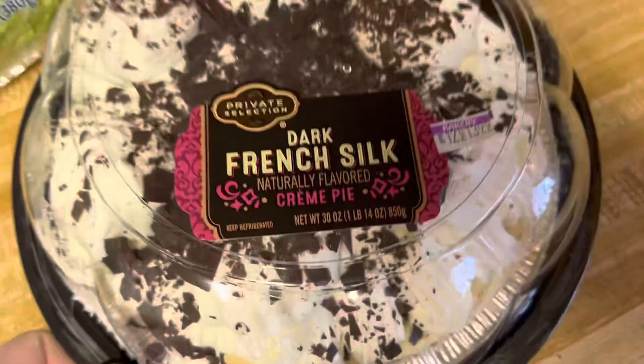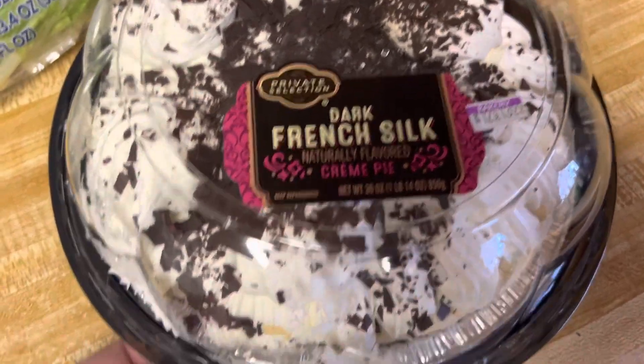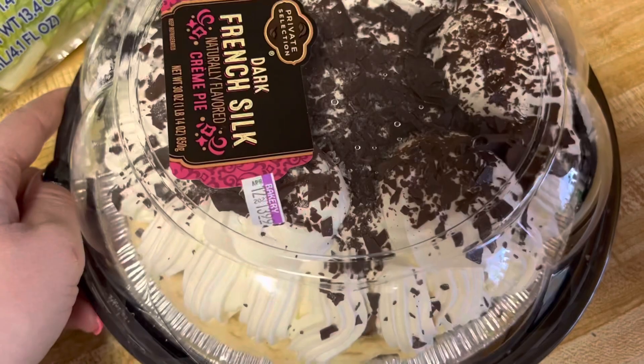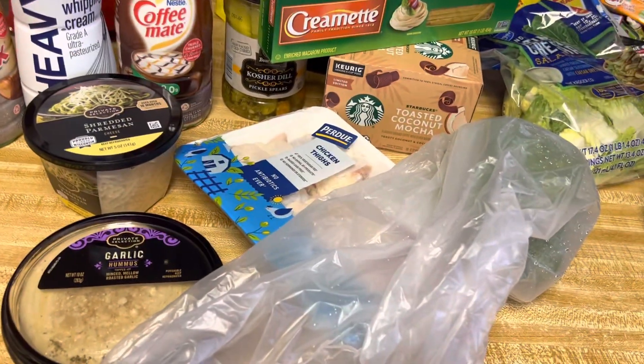Some people at work had this pie — it's the dark french silk — this stuff is amazing. If y'all haven't tried this, get you some because it's great, super great. Anyways, thanks for watching and until next time I will talk to you guys later, bye.